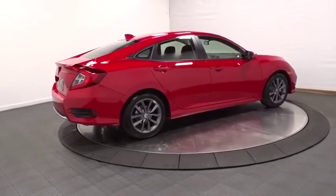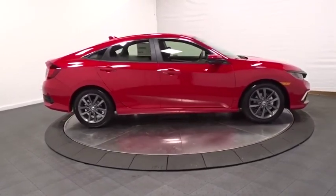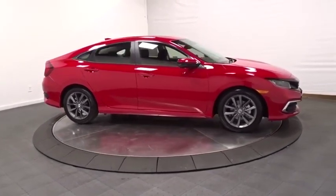Cloth seat trim, engine immobilizer, body color door handles, low tire pressure warning, four-piece floor mat set, and power rear window sunshade.